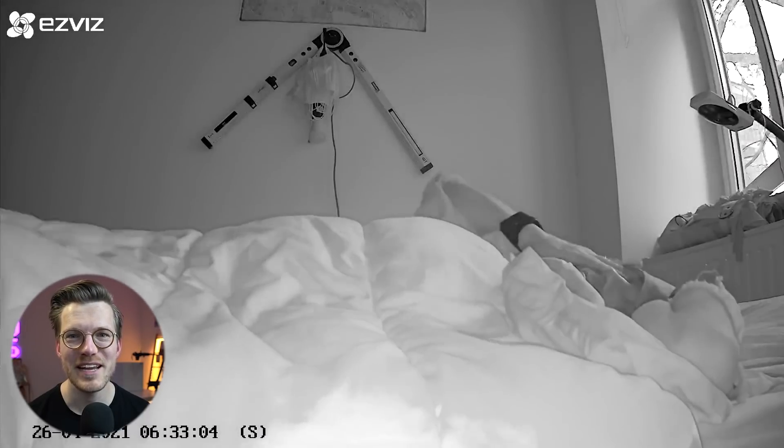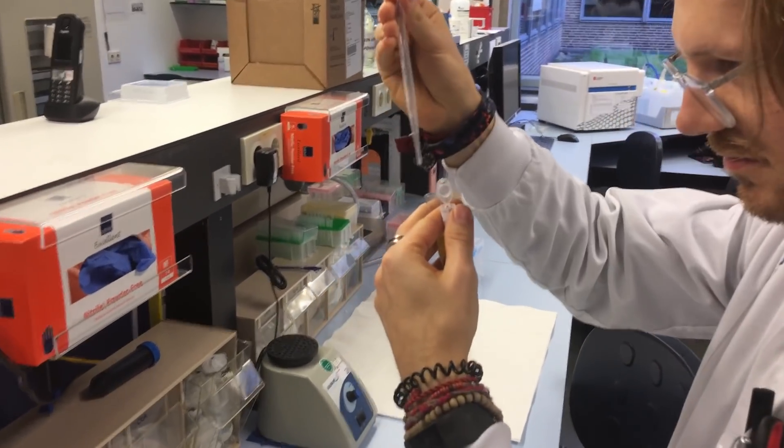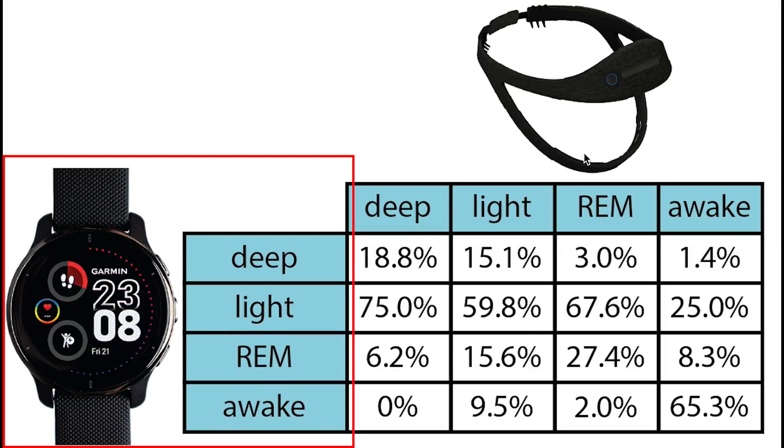Let's start by looking at the sleep tracking of the Garmin Venue 2 Plus. My name is Rob, and I'm a postdoctoral scientist specializing in biological data analysis. I'll start with the sleep tracking test because I'm uniquely positioned to test that feature. Here I show an overview of the sleep tracking accuracy. On top are the sleep stages as recorded by an EEG device called the Dream 2, which can actually measure brainwaves. On the vertical axis are the sleep stages according to the Garmin Venue 2 Plus.